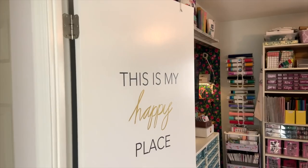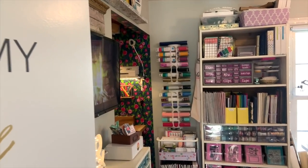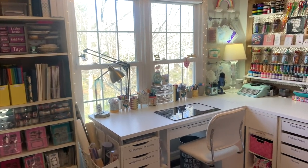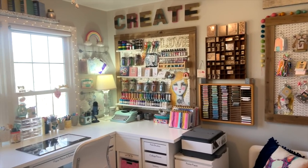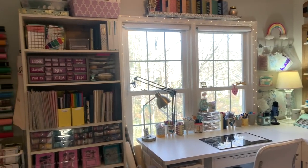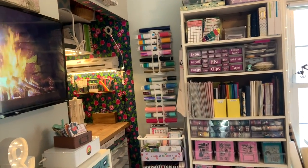Here is my craft room. It is located in one of our upstairs bedrooms. This room used to be purely a guest room, but we decided after some time that we weren't really using it that often and I was needing to expand my crafting space. So we moved my desk into this room to give it a try and it's slowly grown since then.